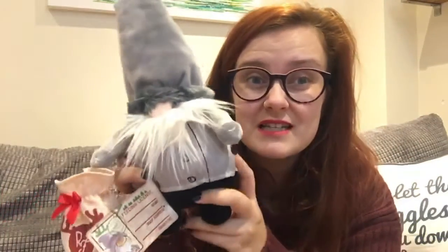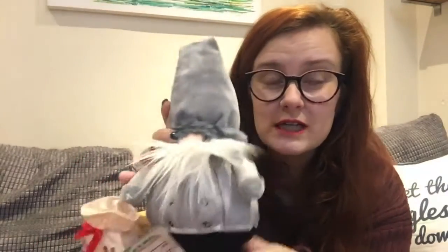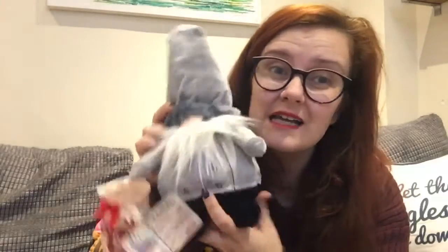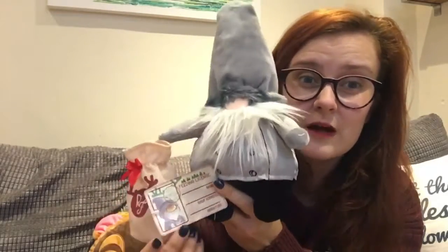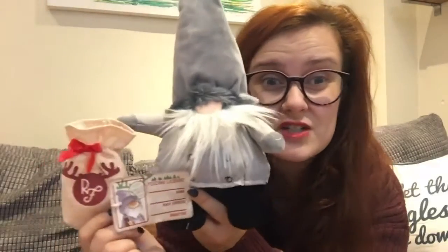So this is our Reindeer Feeder and I absolutely love him — he's brilliant. Because we've got a cat I don't like leaving the carrots on the floor, so it's perfect — you pop them in the little bag. We left him right next to our tree; you're meant to leave it on your mantelpiece but we don't have one. He's so soft and gorgeous and he's going to become part of our yearly traditions now. I can't wait to get the window sticker — it's reusable so it can be taken off and put up every year.